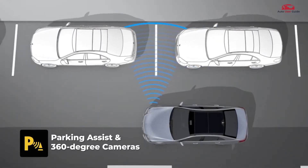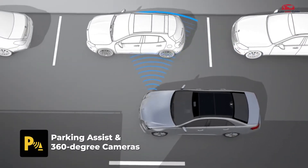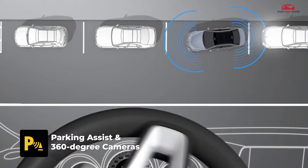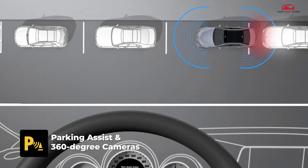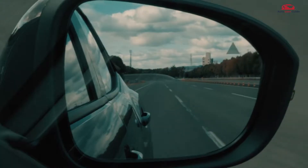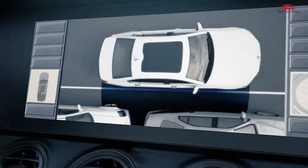Parking Assist and 360-degree cameras help with parking by detecting obstacles and providing a bird's-eye view of the surroundings. With these advanced features, ADAS significantly reduces driver workload and increases road safety.